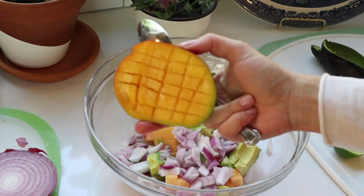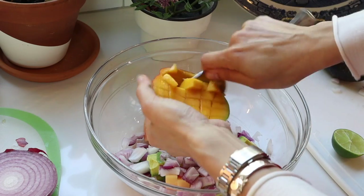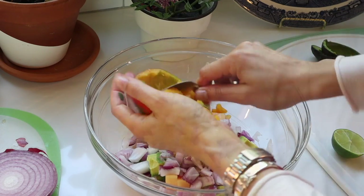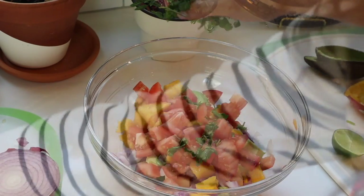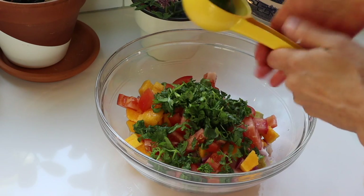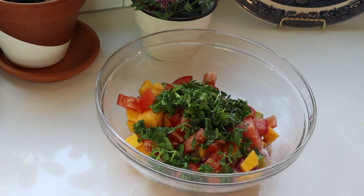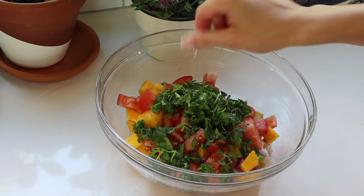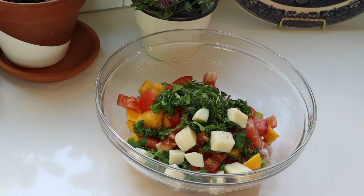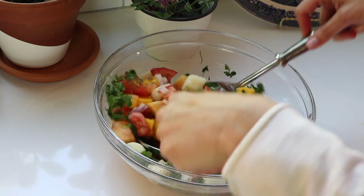Cubed mango, tomato, cilantro, the juice from one lime, salt and pepper. I remember I had some chopped hearts of palm from a salad I made yesterday, so that goes in too. I stir it all together and allow it to sit. The flavors in this are intense and sensational.